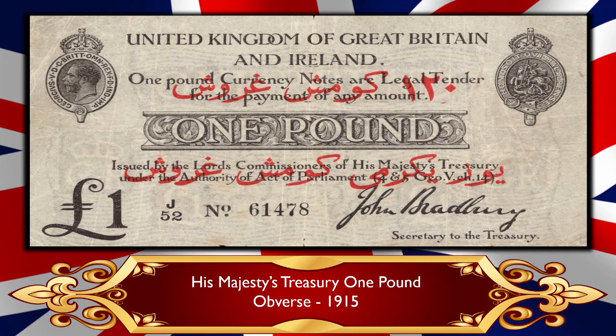Here we have a very interesting one pound note from 1915 with an Arabic overprint. This banknote would have been used during the Dardanelles campaign, when the British Empire was fighting against the Ottoman Empire in the Dardanelles — that's why it has an Arabic overprint. You can see all the same basic elements, but there's one slight interesting addition: over to the right we have the crown, and inside it is Saint George, the patron saint of England, shown on horseback slaying a dragon. We've also got John Bradbury's signature again.